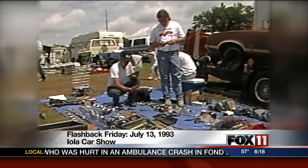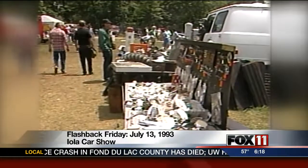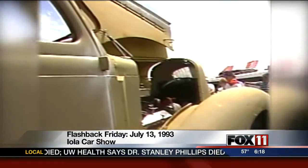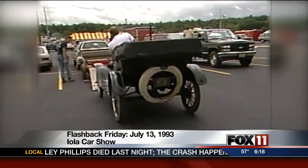For the really hardcore car nuts, Iola also features a gargantuan swap meet — just a place to find an alternator for your '35 Plymouth, or to buy a '35 Plymouth. In Iola, I'm Wally Griffith, WLUK-TV News 11.